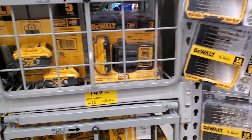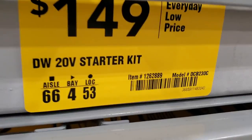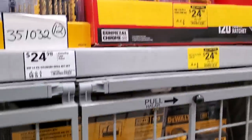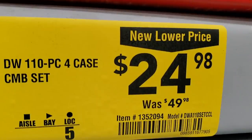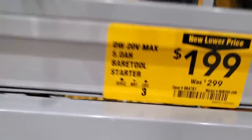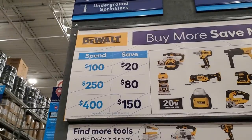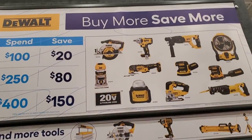Got a magnetic parts tray for $39.98. There's a 3M power kit for $149. Waiting for those to go on clearance. There are also 110-piece sets at $24.98 — still a little too expensive. Lowe's is running a promo: spend $100 save $20, spend $250 save $80, spend $400 save $150 — at $400 that's roughly 40% off, which is a really good deal.